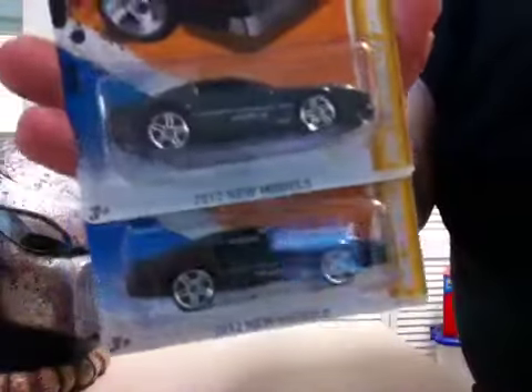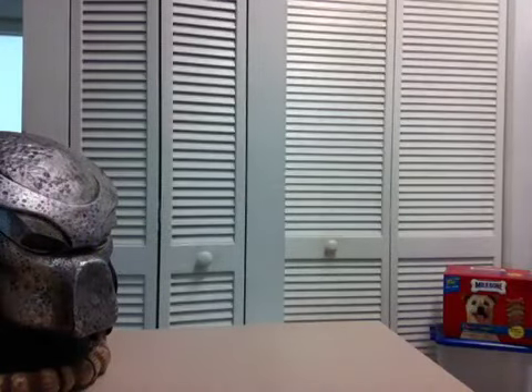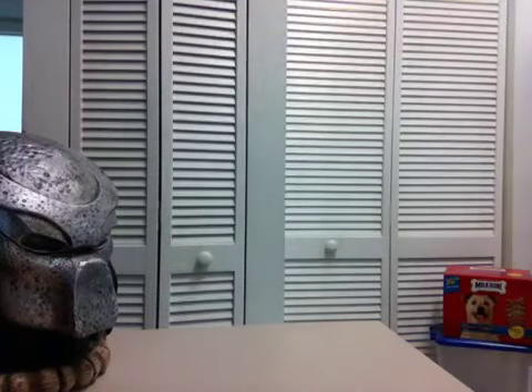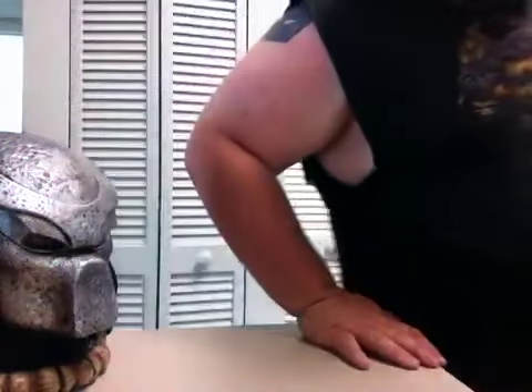Got a couple more IROC Z's. If you guys are wondering why you can't find them, I am the reason why. I used to pick up every one but I've gotten so darn many of those things now that I don't even bother picking them up anymore because I have too many. I'm just checking over here to make sure that I don't have any stuff that fell off the countertop. Nope, so we are good.